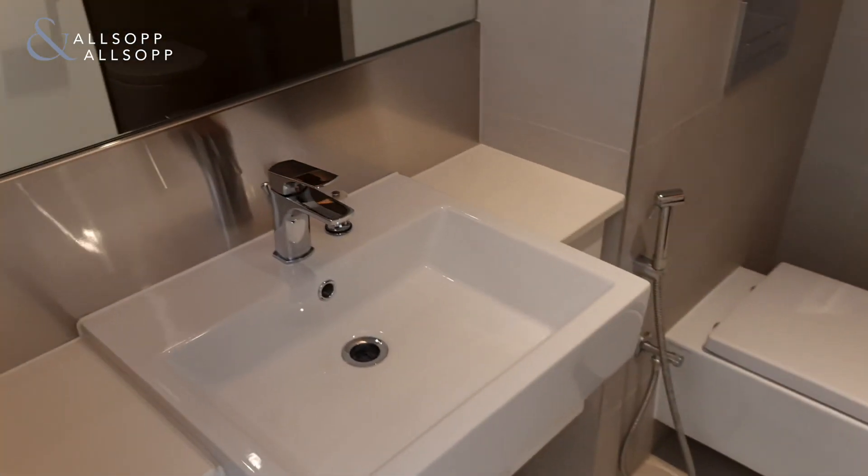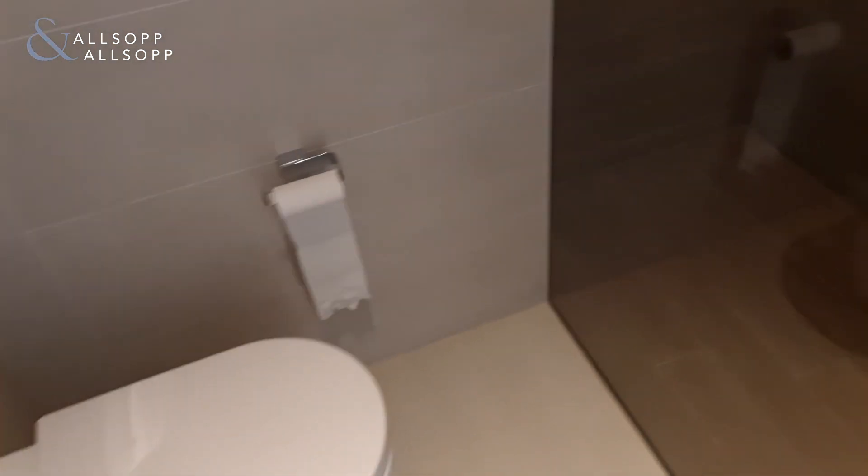And then the bathroom as well — with a nice walk-in shower and a really nice finish.